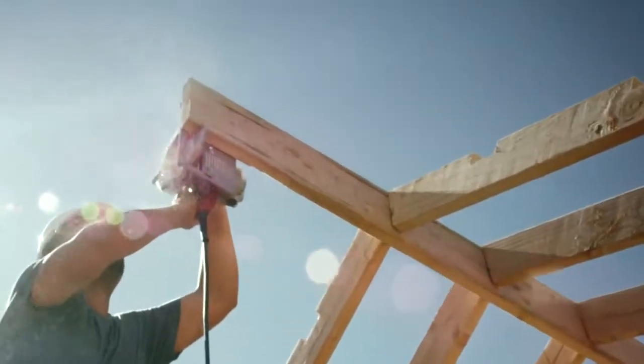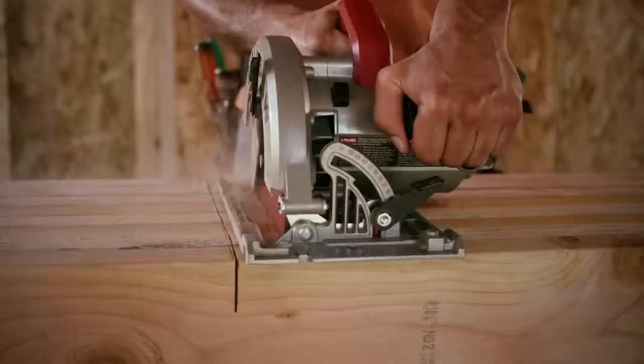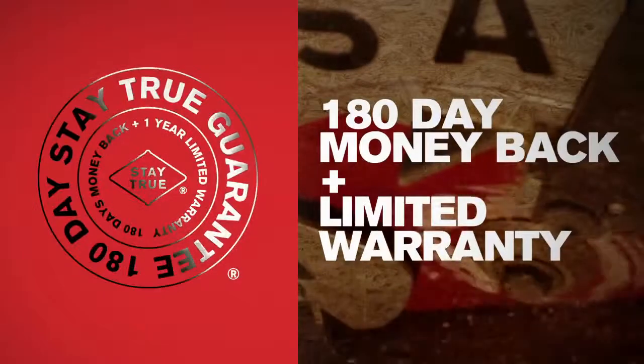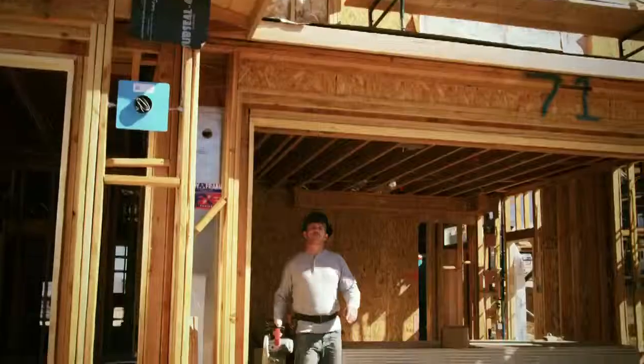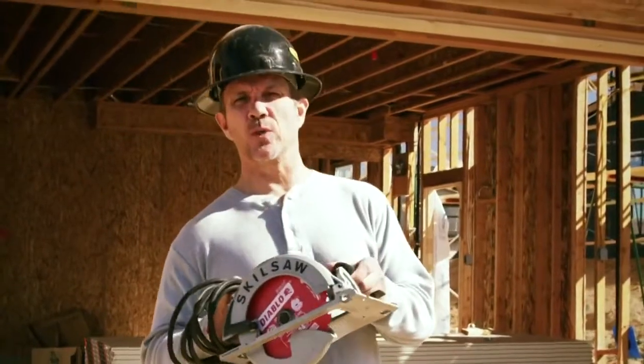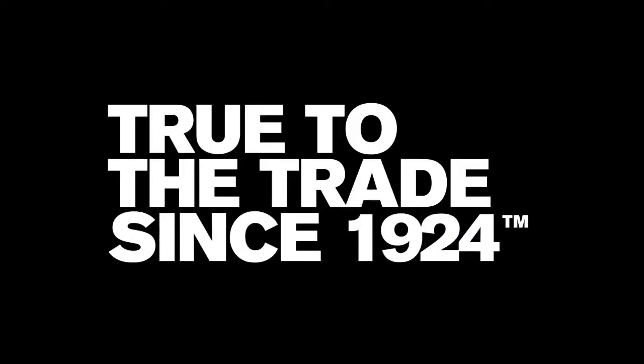Simply put, durable all-mag construction will stand up to the toughest jobs. The dual-field motor means more torque and better performance, and their stay-true guarantee means you're covered, no matter what. Because you need a saw that works as hard as you do, this all-mag sidewinder is what legends are made of. Skill Saw — true to the trade since 1924. Stay true.